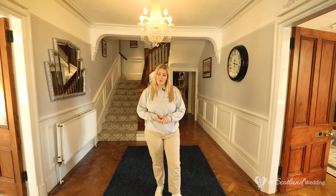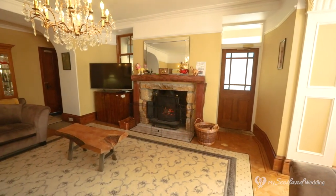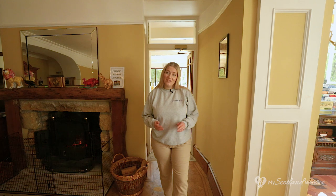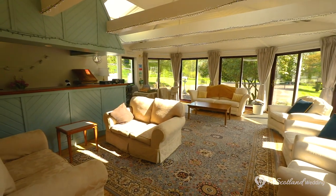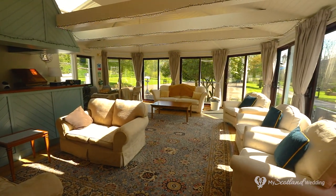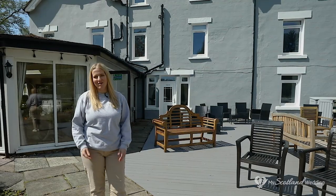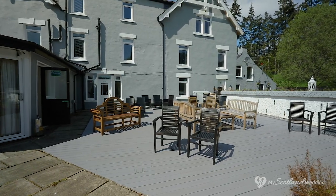On the opposite side of the hallway you have this characterful living room that you and your guests can enjoy on the day and during your stay. The living room leads on to this great conservatory, which comes fully equipped with its own karaoke system if you and your guests are looking to add some entertainment during your stay. The conservatory also leads out onto this great deck area where you and your guests can gather if the weather is favourable.